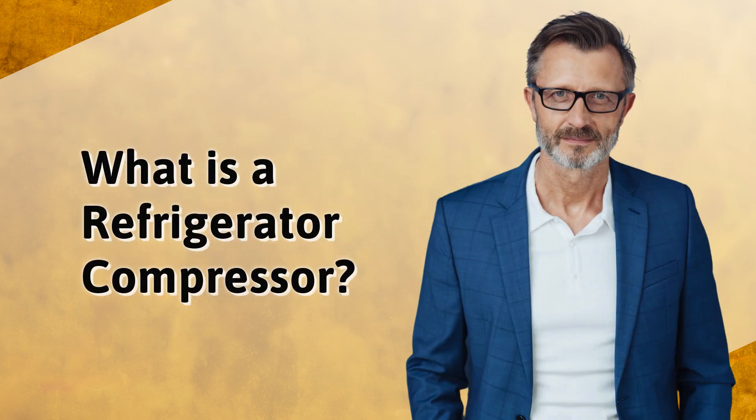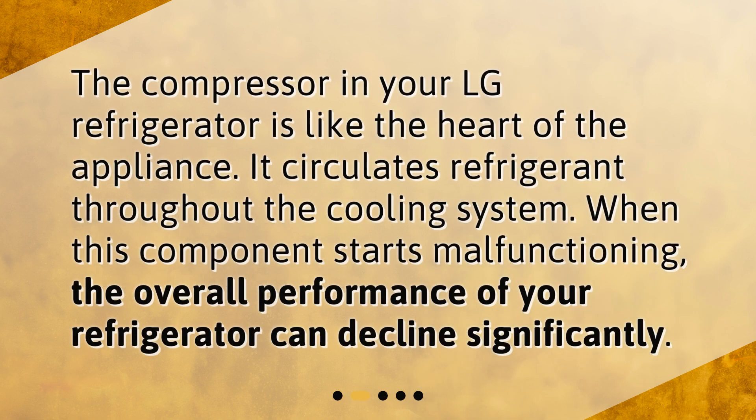What is a refrigerator compressor? The compressor in your LG refrigerator is like the heart of the appliance. It circulates refrigerant throughout the cooling system. When this component starts malfunctioning, the overall performance of your refrigerator can decline significantly.